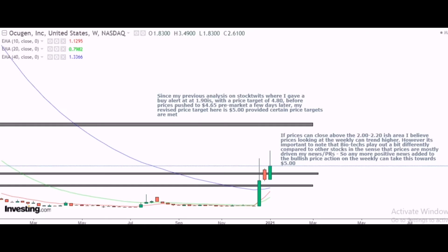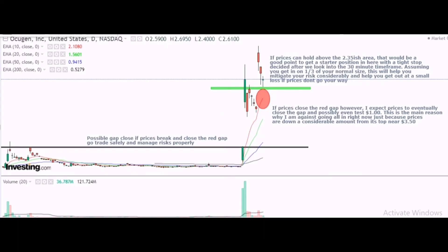Starting off from the weekly, we can see that prices are currently above two important resistance levels, which is a good sign for the bulls. However, the long tails on the top are a cause for concern because it shows that sellers are pushing prices down every time momentum builds towards the upside. Another important thing to note is that biotechs are a bit different from other stocks — they are mostly driven through news and public relations, so further positive news will certainly help the stock trend higher.